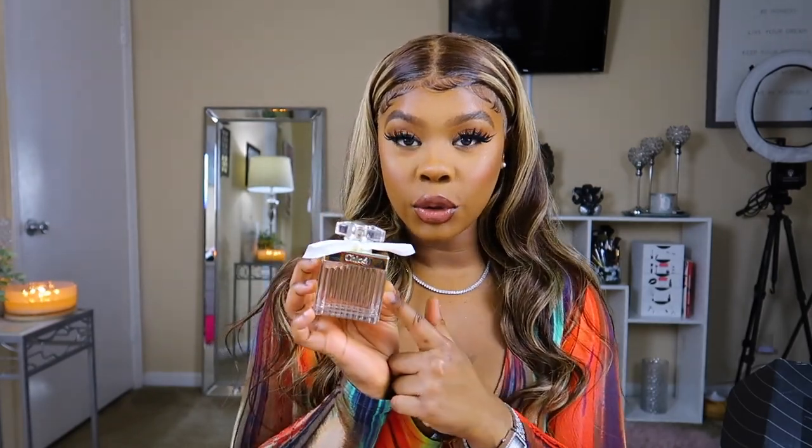I want to mention that the only Eau de Toilette I got in this haul is the Chloe. All the other fragrances are Eau de Parfum, which means they're stronger and more oil-based. Eau de Toilettes are more alcohol-based — a finer mist, not as strong or potent, and don't last as long.